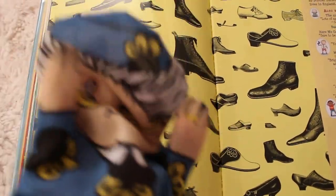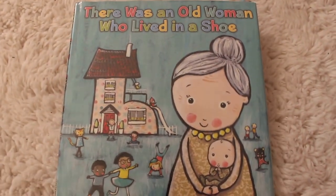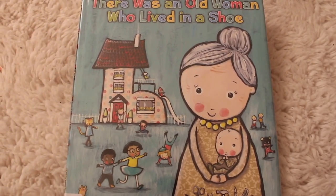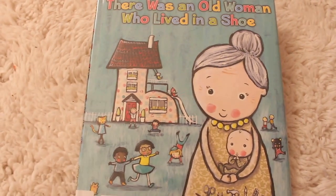Yes! I loved it! I hope you guys enjoyed this book as much as we did, and I hope you'll come back and read another book with us soon. Say bye, grandma! Bye! Have a great day!